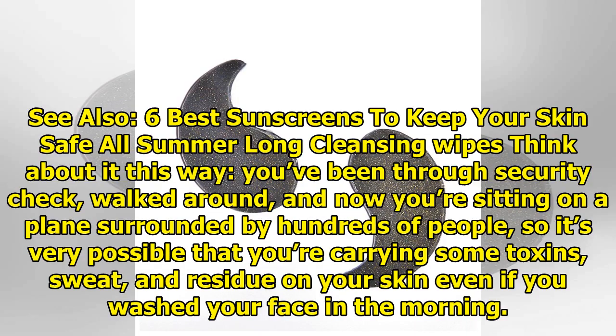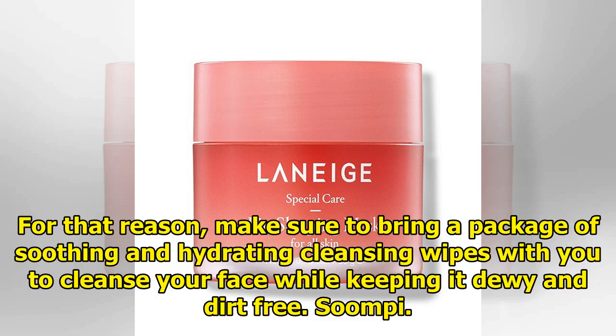See also: six best sunscreens to keep your skin safe all summer long. Cleansing wipes — think about it this way: you've been through security check, walked around, and now you're sitting on a plane surrounded by hundreds of people. So it's very possible that you're carrying some toxins, sweat, and residue on your skin, even if you washed your face in the morning. For that reason, make sure to bring a package of soothing and hydrating cleansing wipes with you to cleanse your face while keeping it dewy and dirt free.